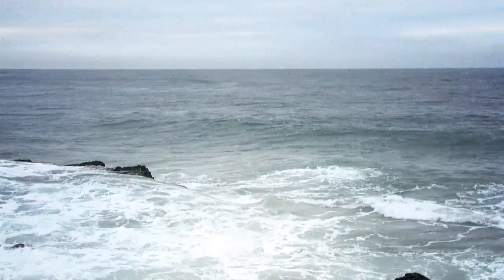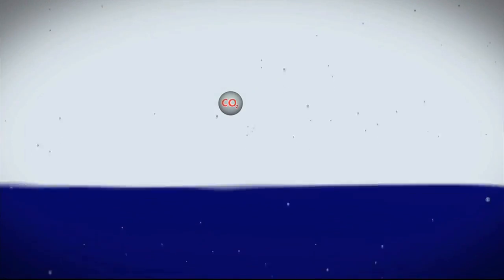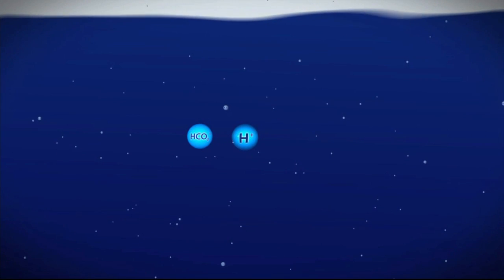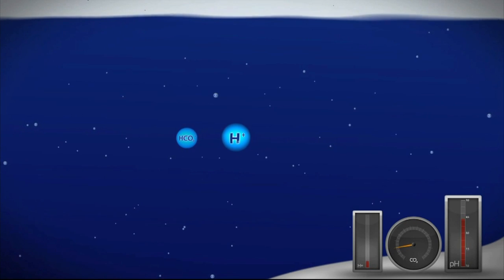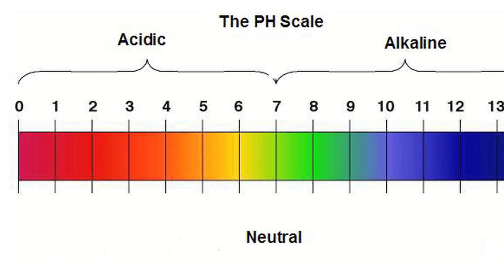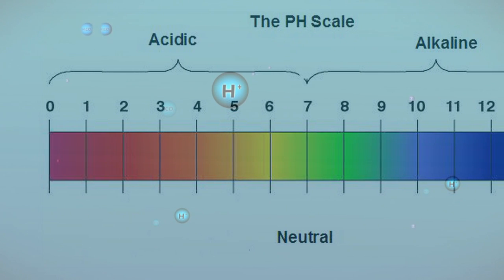Ocean acidification is the gradual increase in seawater acidity from the absorption of atmospheric carbon dioxide into the surface ocean. As carbon dioxide gas dissolves in seawater, it reacts with water and increases the number of hydrogen ions, which is a measure of acidity. When people say that the pH of the oceans is decreasing, they are referring to an increase in the concentration of hydrogen ions.